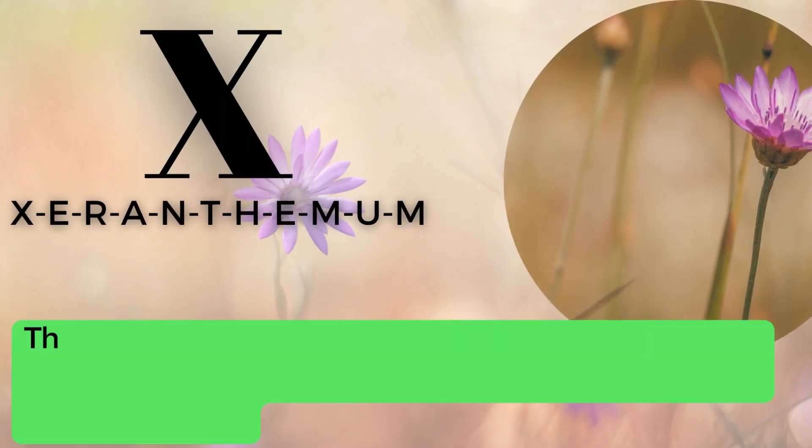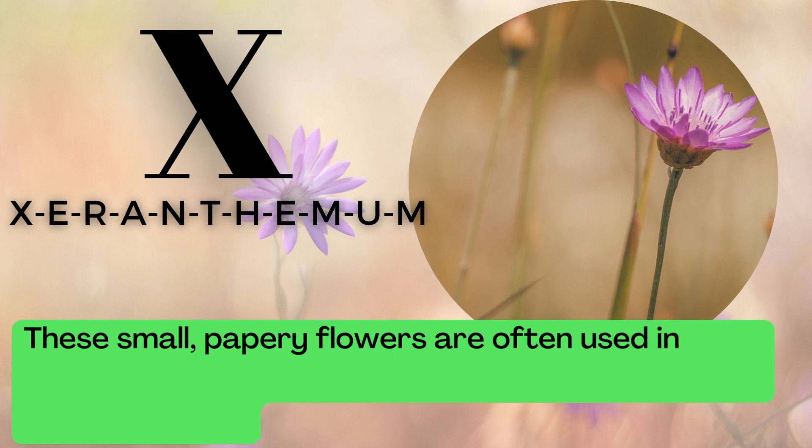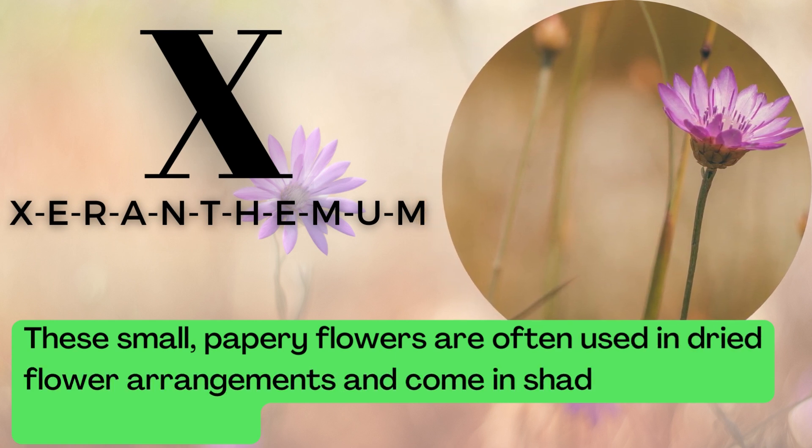X is for Xeranthemum. X-E-R-A-N-T-H-E-M-U-M. These small, papery flowers are often used in dried flower arrangements and come in shades of white, pink, and purple.